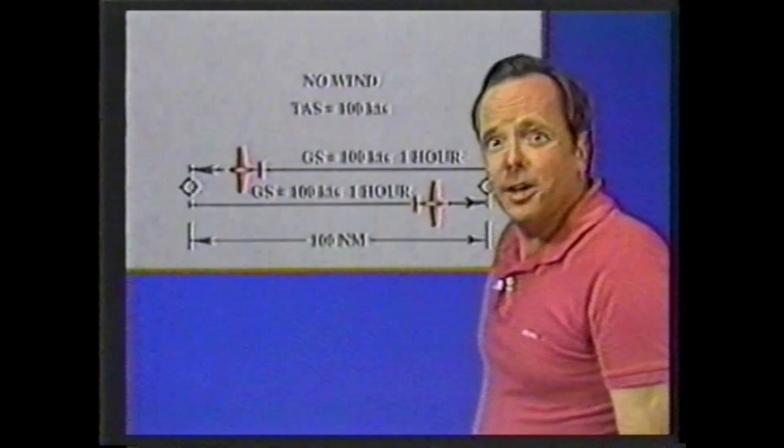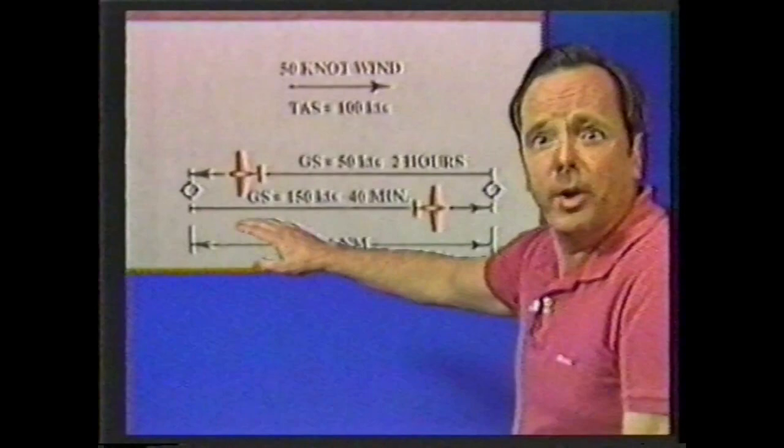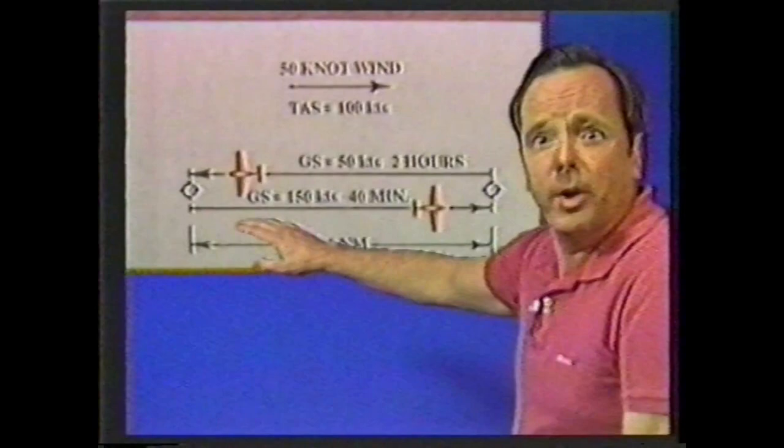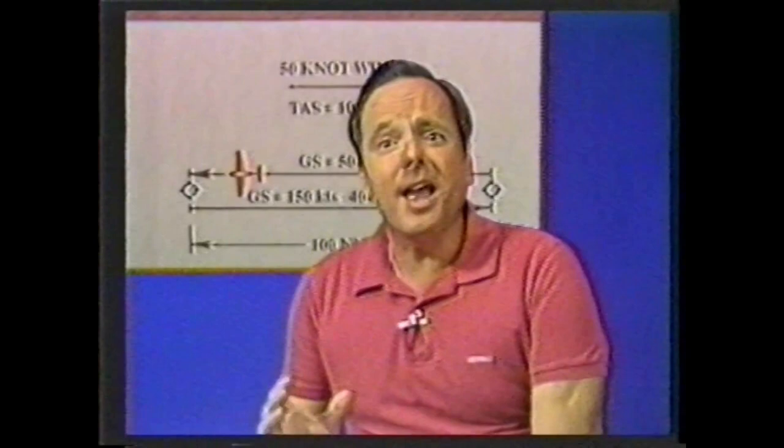Here's why. Over a round trip, any wind always slows you down. Assume a 100-knot airplane making a 200-nautical-mile round trip. With no wind, the trip takes two hours. But assume a 50-knot tailwind out and a 50-knot headwind back: the outbound leg at 150 knots takes 40 minutes, but the return leg at only 50 knots takes two hours. The total round trip takes two hours and 40 minutes because you spend longer flying into the headwind than you do benefiting from the tailwind.